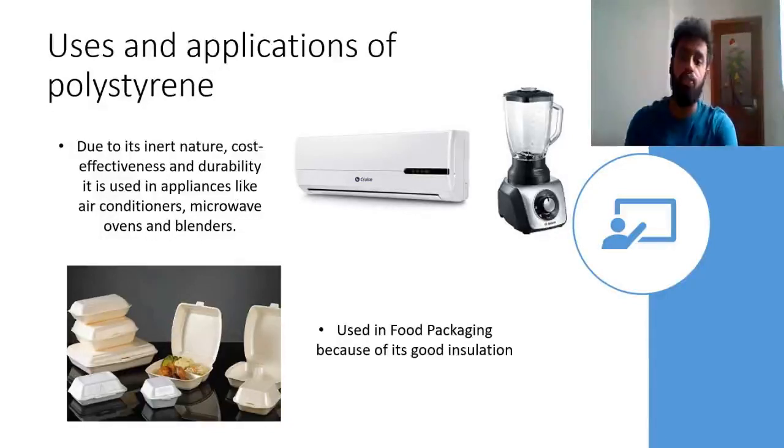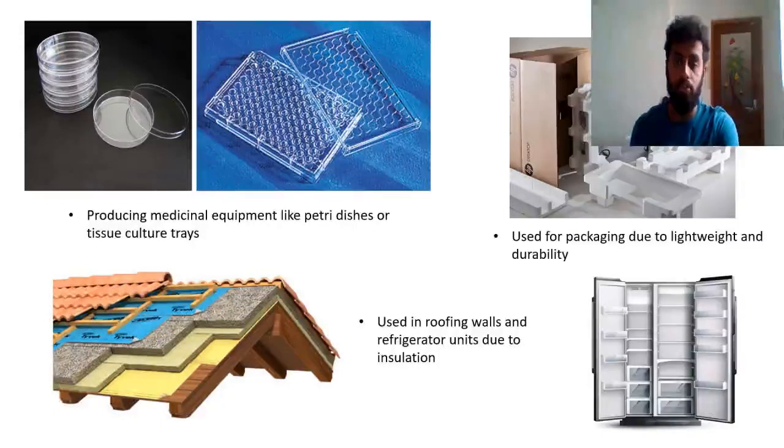Polystyrene is used in electrical appliances like air conditioners, microwaves, ovens, and blenders due to its inert nature, cost effectiveness, and durability. It is widely used in food packaging because of its good insulation. Polystyrene is also used in manufacturing medicinal equipment like petri dishes and tissue culture trays because it is a very versatile material. It is used in packaging of consumer goods due to its lightweight and durability, as well as in roofing, walls, and refrigerator units due to its very effective insulation properties.